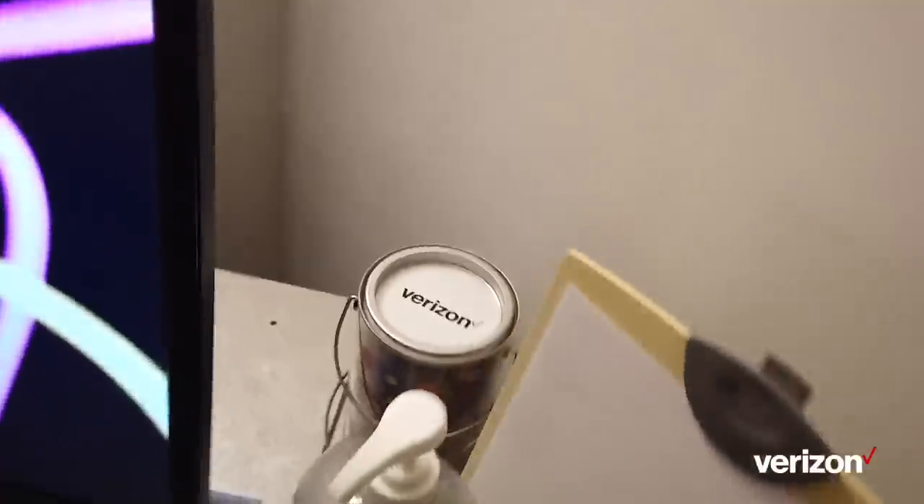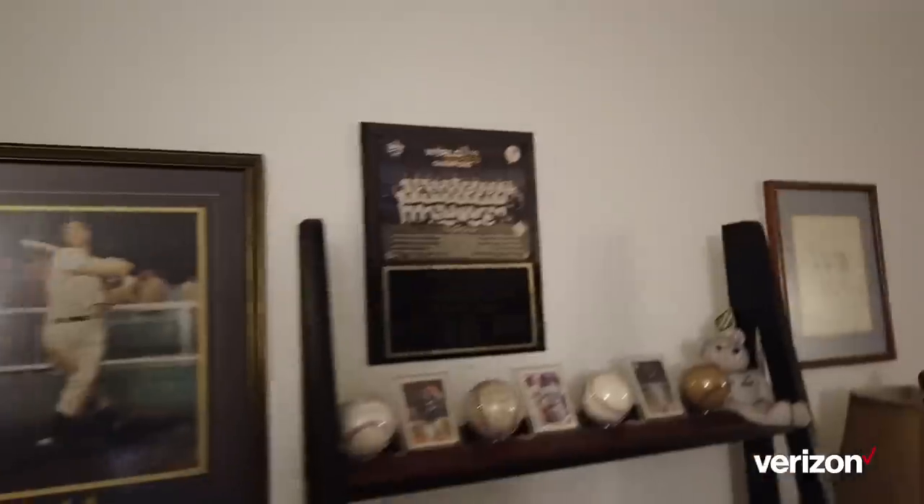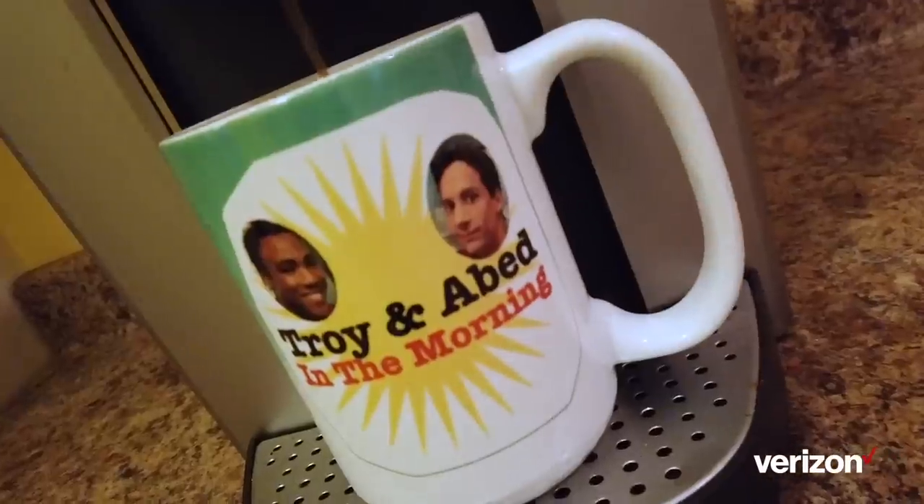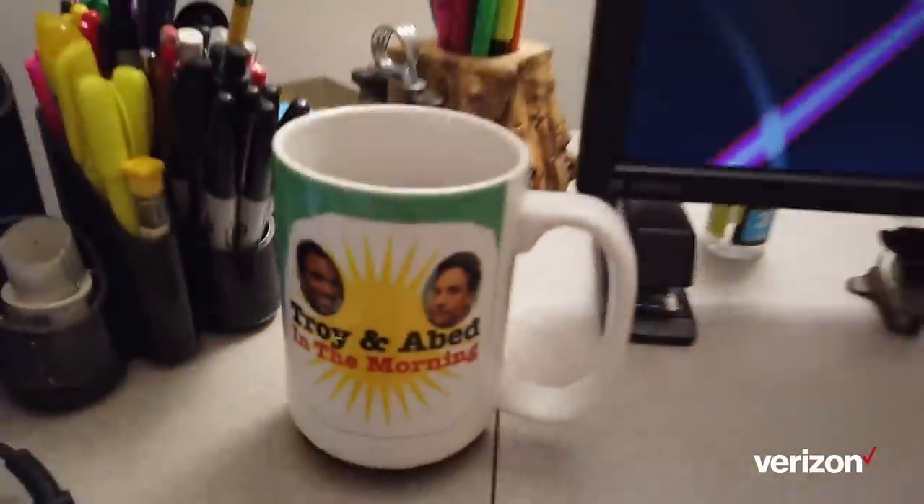What's up everyone? It's Chris and it's time for VZ Cribs, showing off the coolest in office supplies and random tchotchkes of V Teamers workstations. And we're gonna start with yours truly. To start my workday I usually have about two or three cups of coffee in my Troy and Abed in the morning mug. It's a callback to one of my favorite TV comedies, Community.